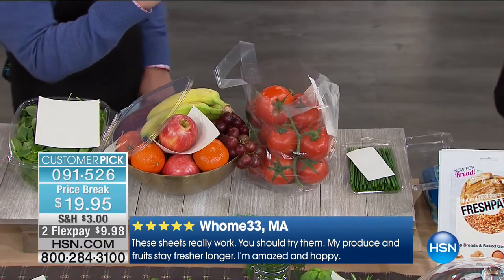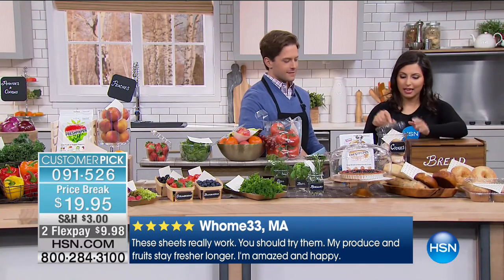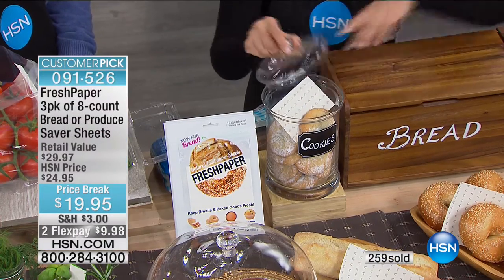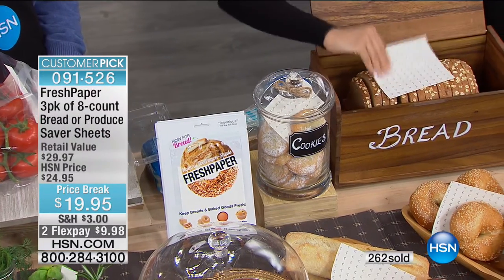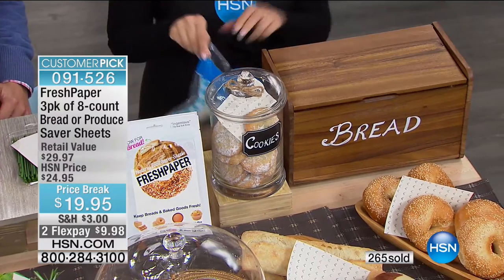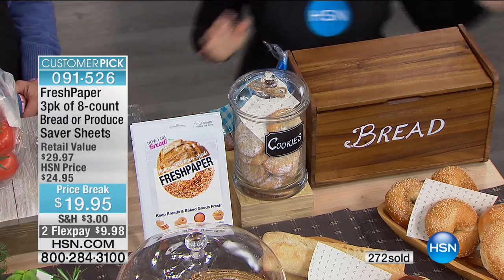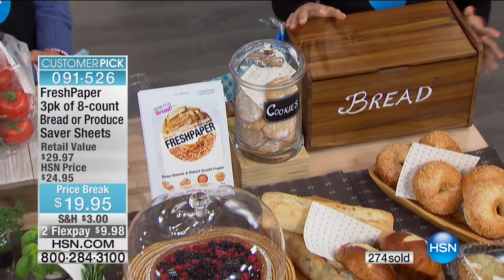I'm really excited that we have the bread version here — we launched it on HSN just recently. The bread product keeps baked goods and breads fresh. You can put it in a cookie jar, into a bread box, or just drop a sheet into a bag of bread you bring home from the store. It's designed to work however you're already storing your food.